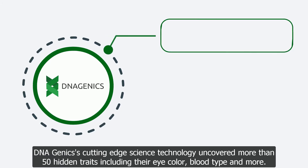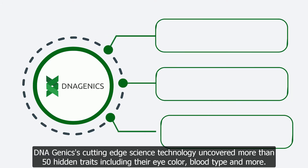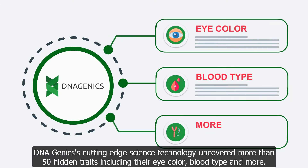DNAgenics' cutting-edge science technology uncovered more than 50 traits, including their eye color, blood type, and more.